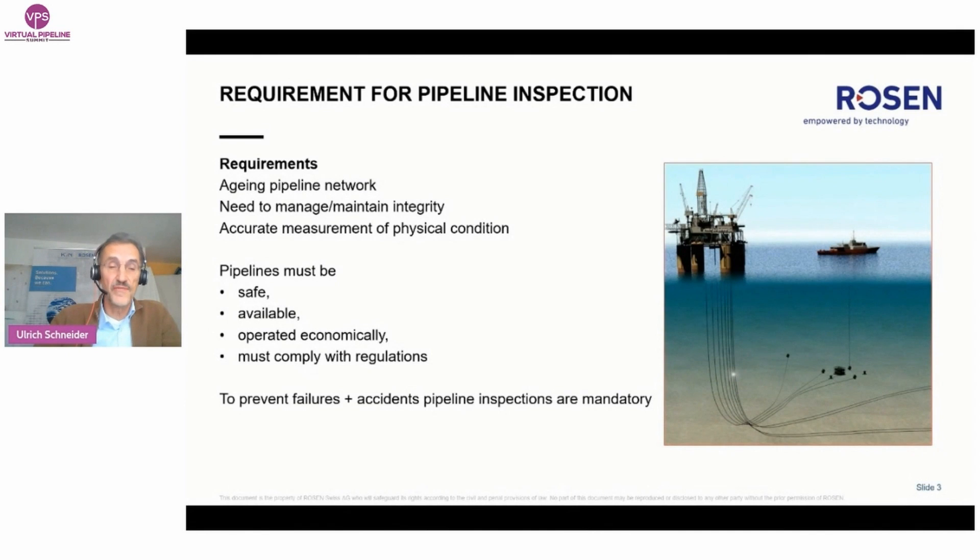Pipelines must be operated safely with no accidents. They must be always available — no unplanned shutdowns. They have to be economically operated, and in addition, the operator has to make sure they are compliant to local regulation. So to prevent failures and accidents, pipeline inspections are mandatory around the world.